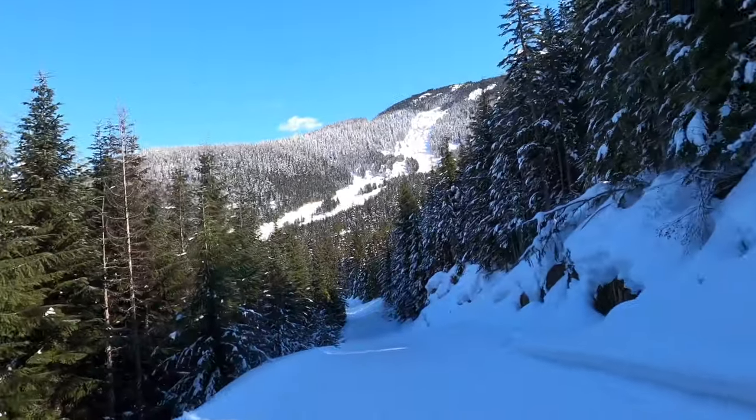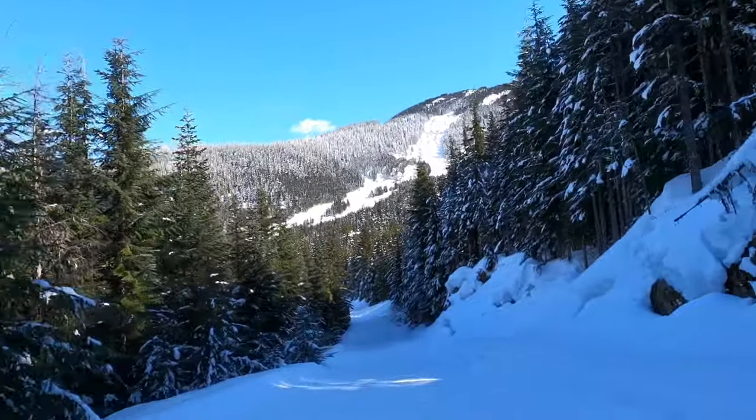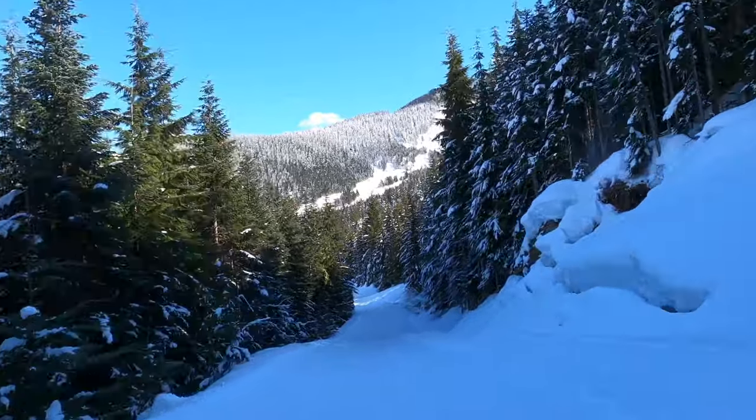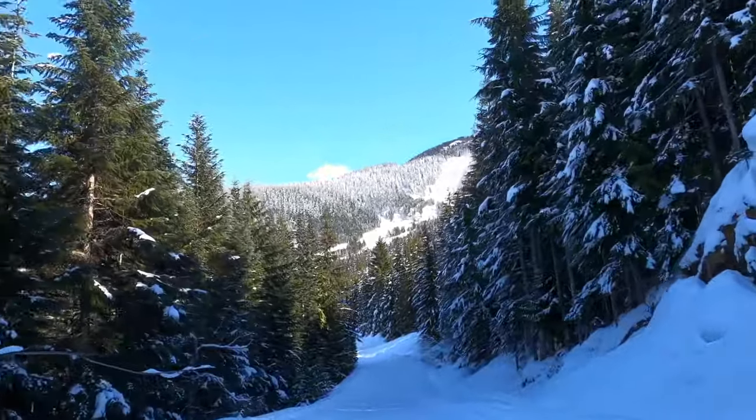This trail was very nice to ski — it was wide, it had a nice gradient, and because it only gets morning sun it was not at all soft by mid-afternoon.